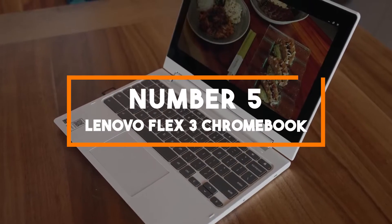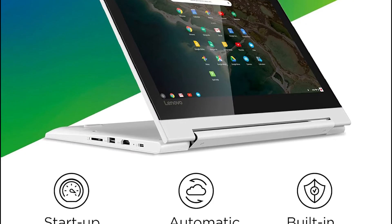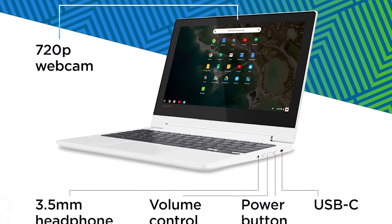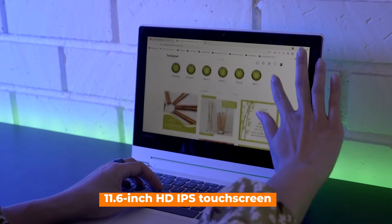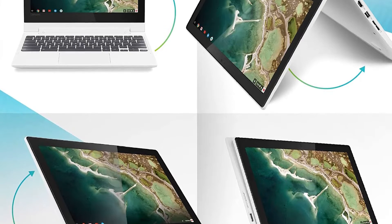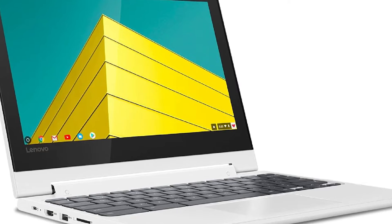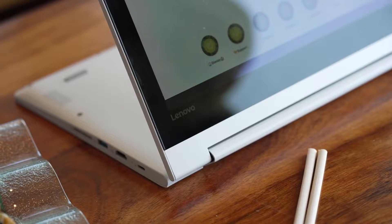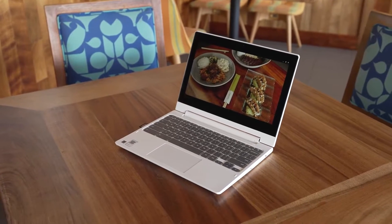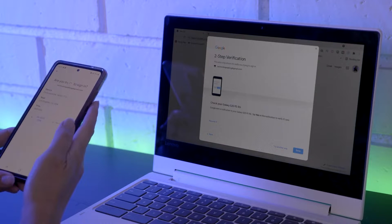Number 5: Lenovo Flex 3 Chromebook. The Lenovo Flex 3 Chromebook stands out with its 360-degree hinge, effortlessly transitioning from a laptop to a tablet. It features an 11.6-inch HD IPS touchscreen for vibrant visuals and smooth interactions. Powered by a MediaTek MT8183 processor and 4GB of LPDDR4X RAM, it offers efficient performance and multitasking capabilities, complemented by 64GB of eMMC storage for quick data access. Equipped with a 720p HD camera and dual array microphones, this Chromebook is optimized for clear video conferencing.